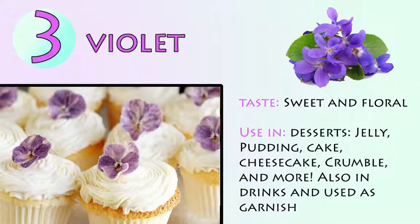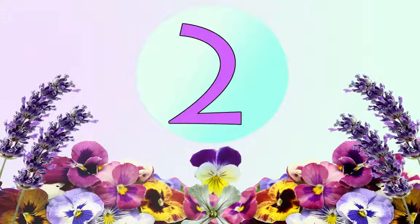Number 3: Violets. Sweet and floral. Use in desserts, jelly, pudding, cake, cheesecake, crumble, and more. Also great in drinks and used as a garnish.